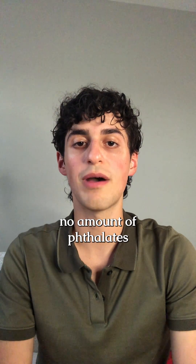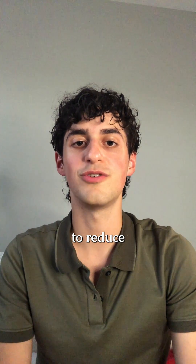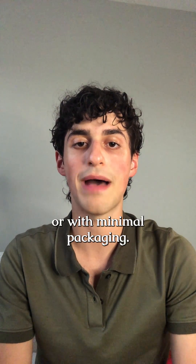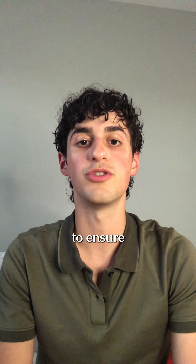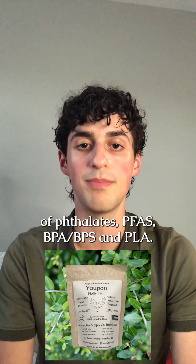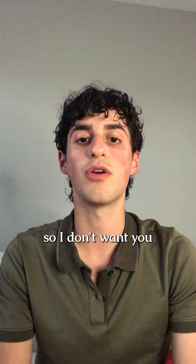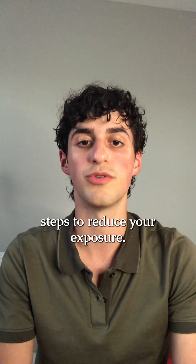With that being said, no amount of phthalates are healthy or beneficial and should be avoided whenever possible. The best way to reduce our exposure is eating whole foods directly from local farms or with minimal packaging. I'm very intentional about the type of packaging I use on my products — all of my teas are in 100% compostable bags that are free of phthalates, PFAS, BPA, BPS, and PLA. It's nearly impossible to avoid all phthalates, so I don't want you to become overly obsessed if you're already conscious and taking necessary steps to reduce your exposure.